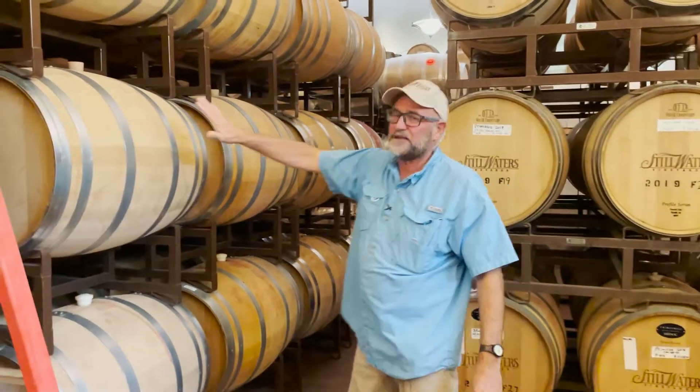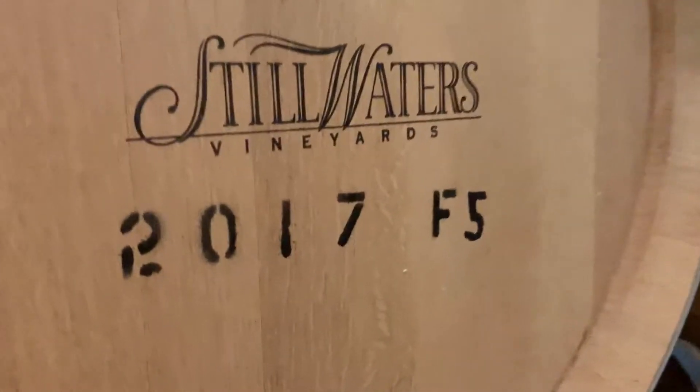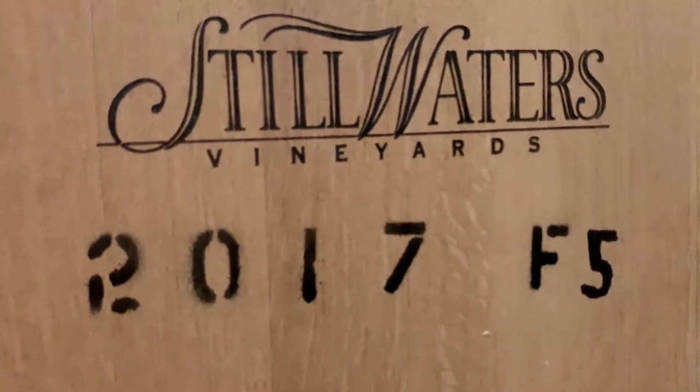These barrels are breathing. These wines are still a living thing; there's still a lot of stuff going on. So we really like to give the wines quite a while — anywhere from 22 to 32 months.